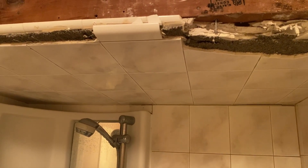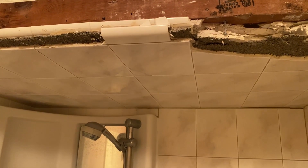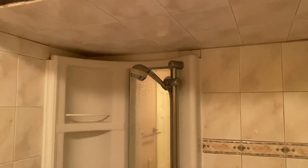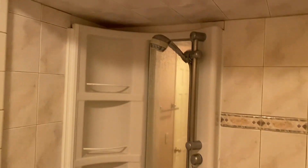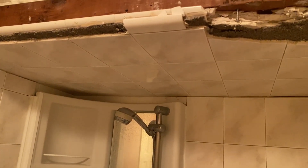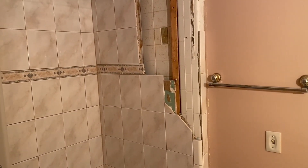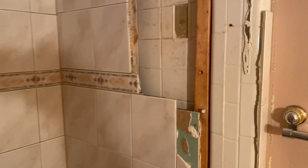I need to cut the water pipes — there's a cold water and a hot water line. I want to cut and cap those before I take anything else out. I don't want to remove anything before capping those pipes, otherwise you're going to have a serious water problem.